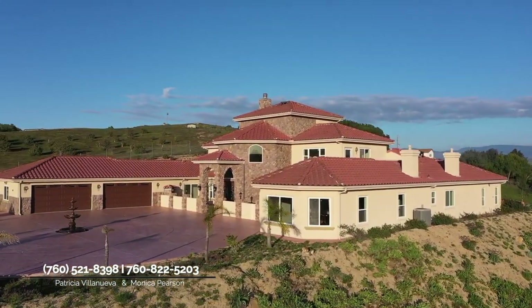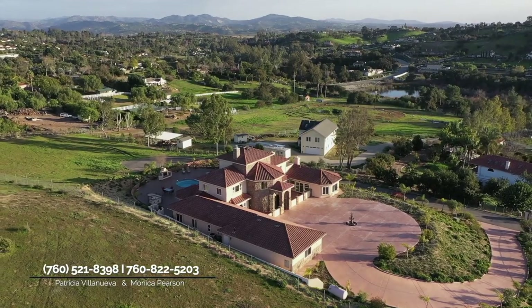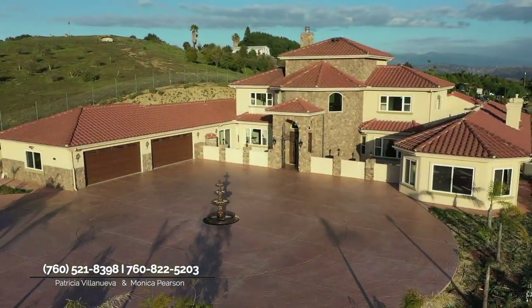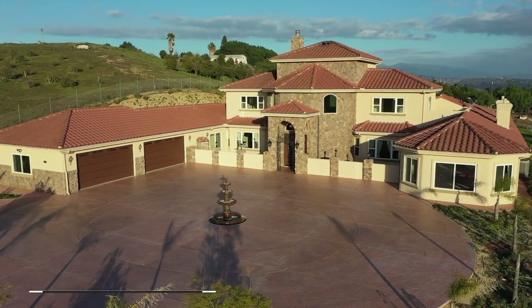What I like about Fallbrook is that when my clients tell me they want views and a little bit of land and privacy, it's right here. Give everybody out there an overview — the bedrooms, the bathrooms, and the square footage.